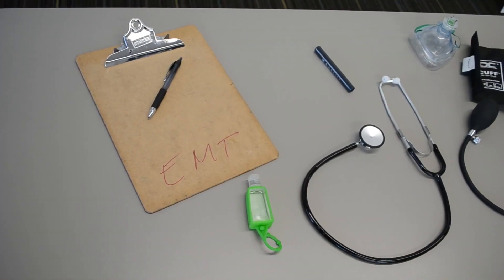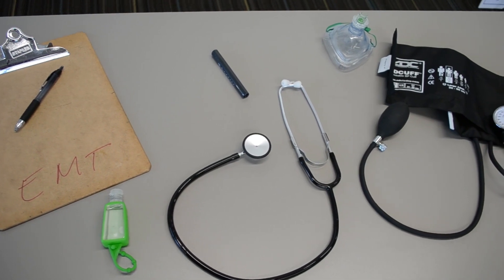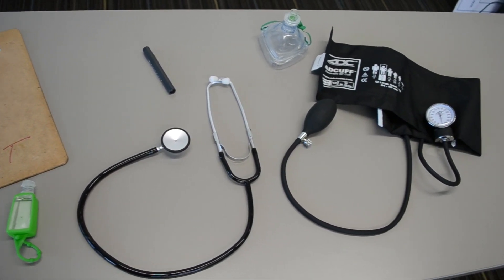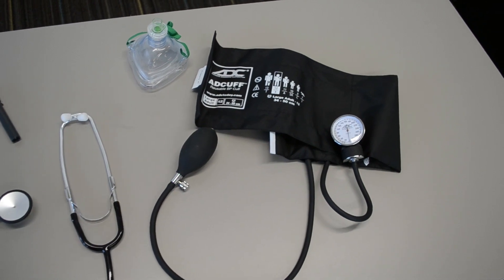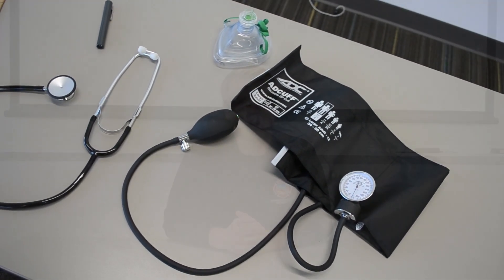Other items that you should bring with you: personal hand sanitizer, a pen, clipboard, and all vital signs taking equipment that you purchased at the bookstore. That should include your stethoscope, blood pressure cuff, pen light, and your CPR pocket mask.